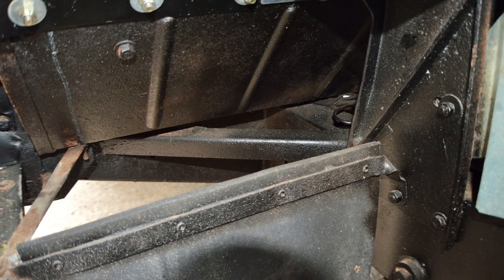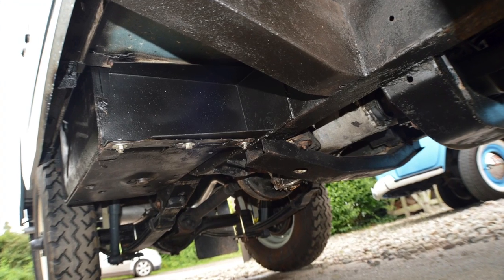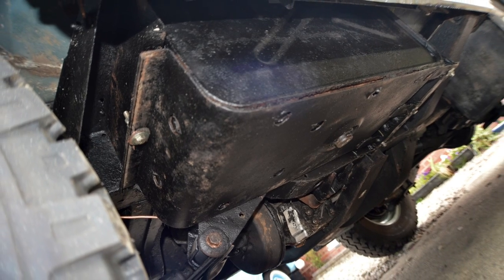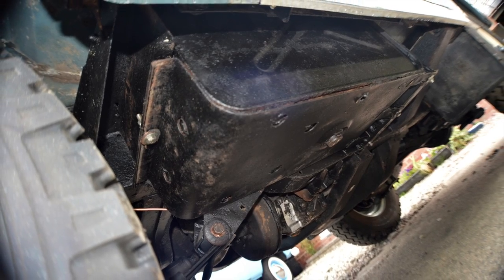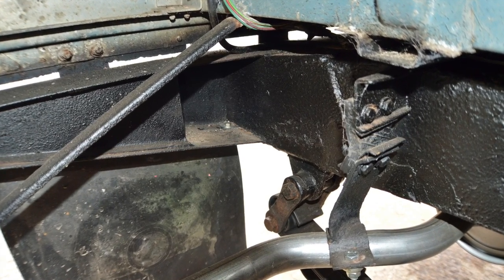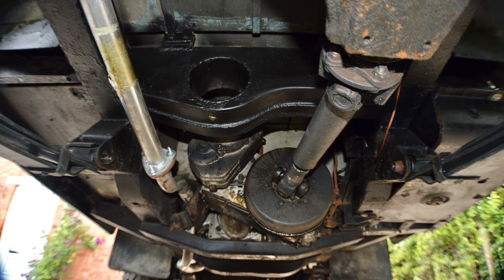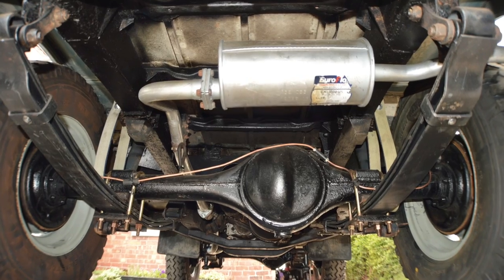At some point somebody's put a rear cross member under it — it is absolutely perfect, there's nothing wrong with it at all. The rear of the cross member has all been painted, not wax oiled. All the running gear for the transmission, the axles, etc. — it's all been greased and freshly oiled. Proper job. You'll also see that it's had a full exhaust system from top to toe.